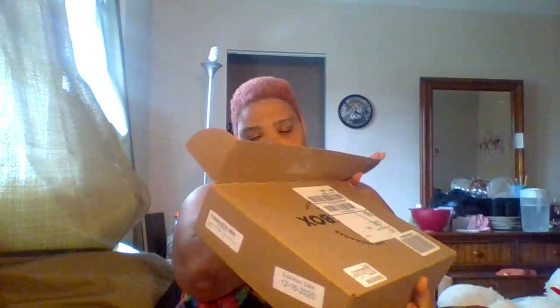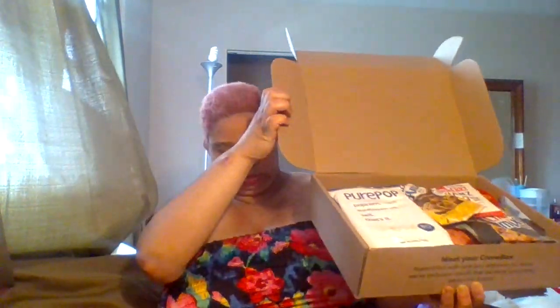Alright, tips to unboxing. So, opening this box. Okay, this is what you see.